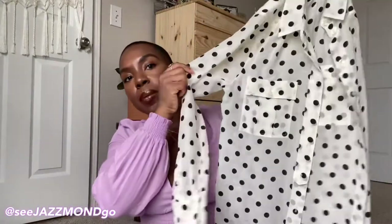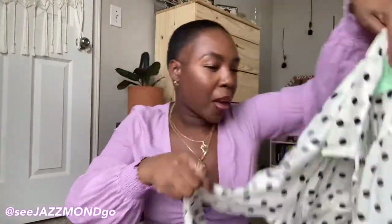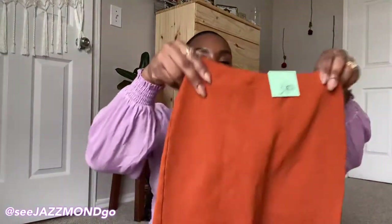I also picked up this little polka dot shirt — it's a button-up from J.Crew. I thought this was a nice little staple piece to have in my wardrobe. Polka dots, I love them, so I picked that up.